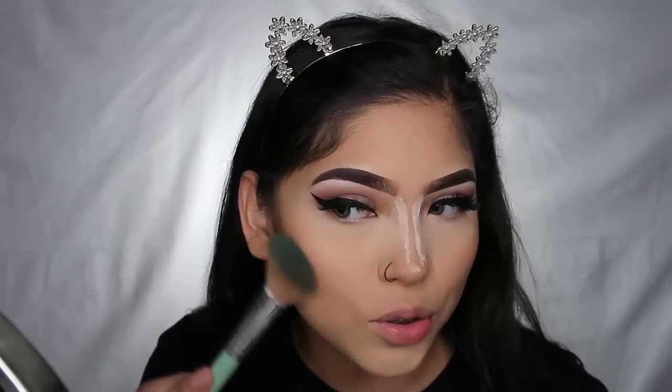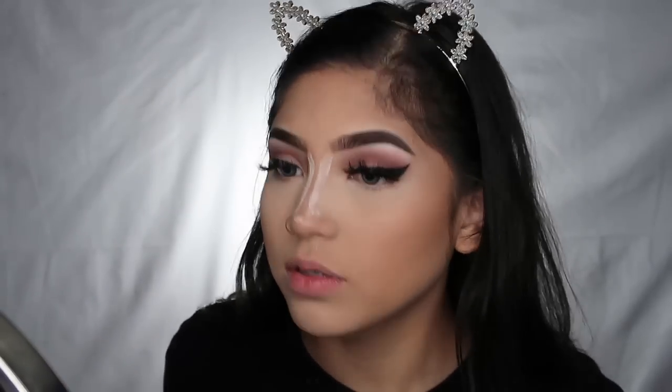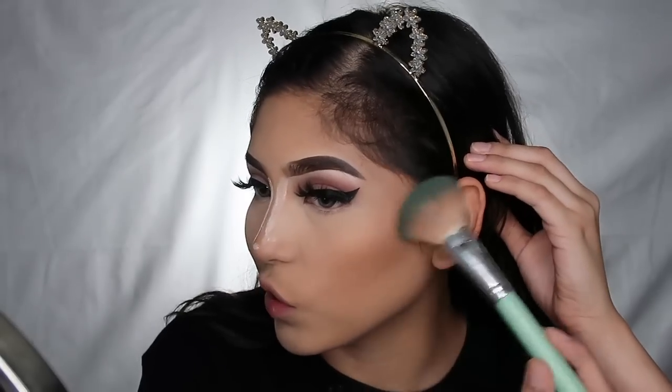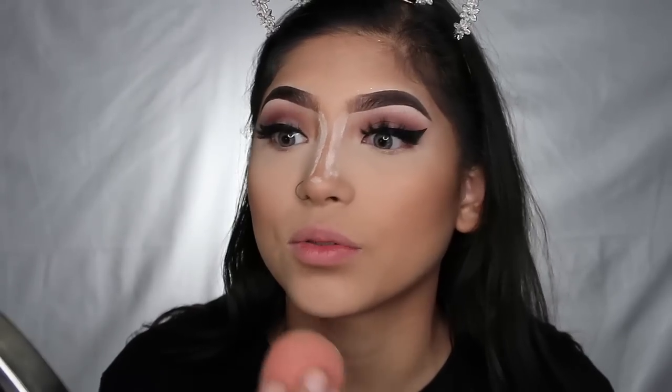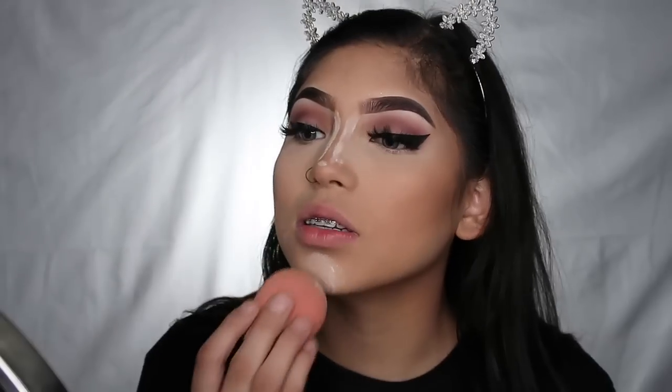I know my eyeliner is thick — everybody keeps telling me — but I like it like this, and I do it differently all the time so I'll probably end up switching it up anyway. I always go back to this thicker way though. Now I'm gonna bake my chin area because I feel like I went a little overboard with the contour there, so I'm just gonna lighten that back up.